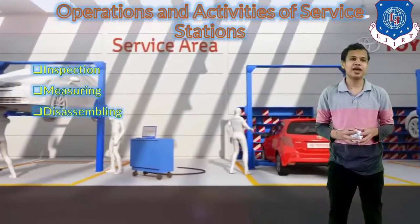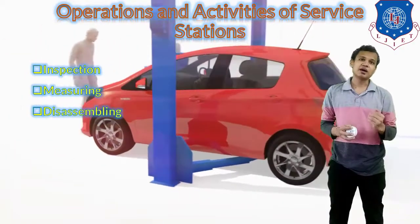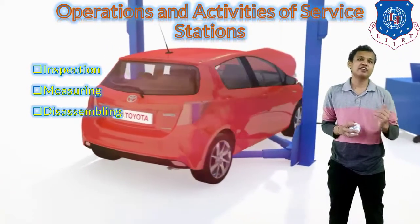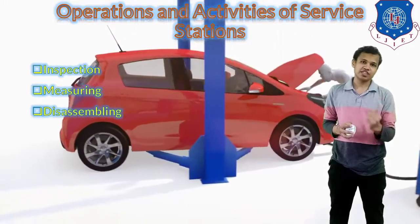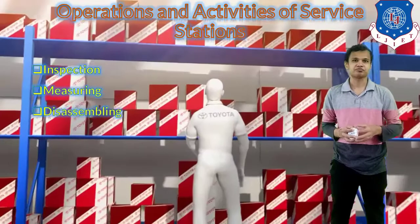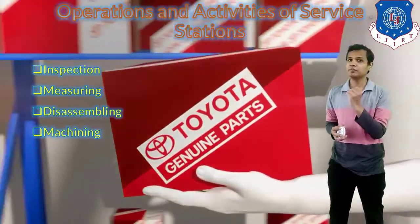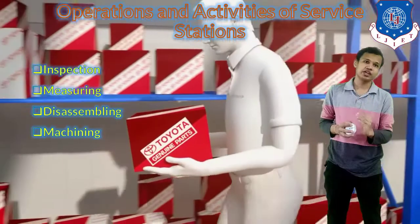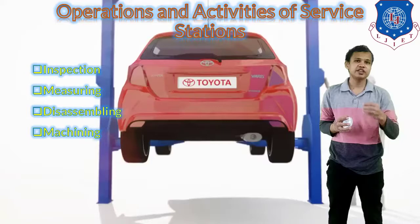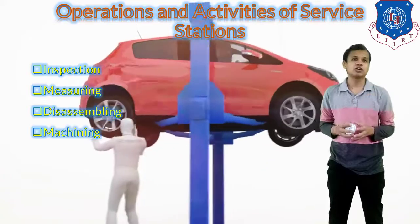After measuring those aspects, the next step is disassembling. The parts which require repair or service will be disassembled after inspection. After disassembling, the machining or required process on the component will be done. The maintenance and overhauling process was covered in our chapter number 3, where we saw how to maintain and service the vehicle.